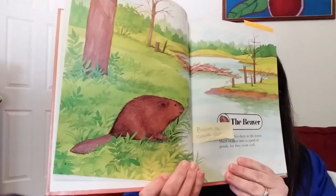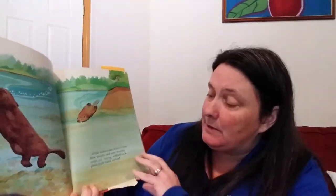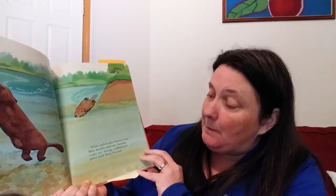The Life Cycle of the Beaver. Beavers are rodents that live deep in the forest. Much of their time is spent in ponds, for they swim really well. While underwater, beavers close their mouths and ears, keeping water out.